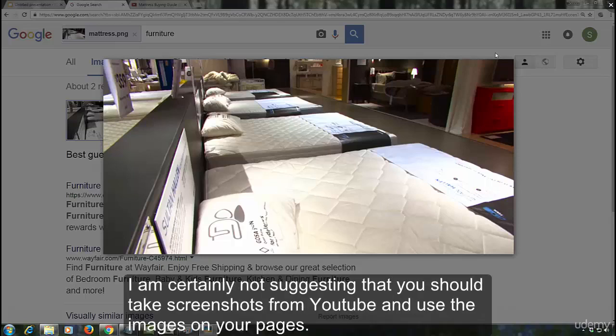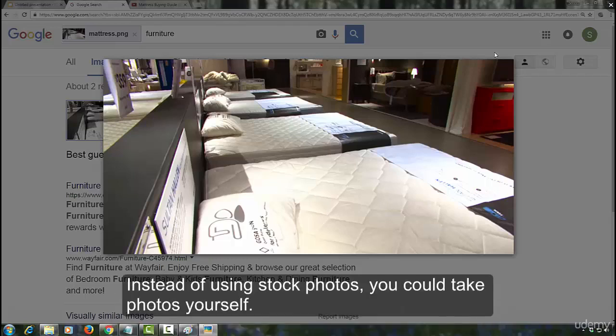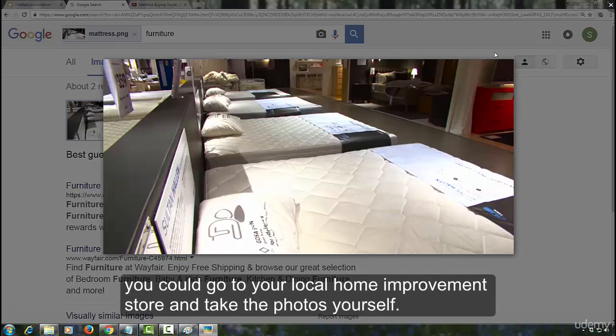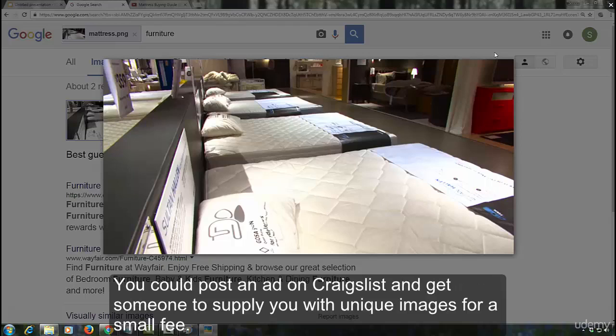I am certainly not suggesting that you should take screenshots from YouTube and use the images on your pages — that might not be a good thing to do. I just did this to demonstrate what a unique image is and how to ascertain whether an image is unique or not. Instead of using stock photos, you could take photos yourself. For instance, if you wanted several unique images of mattresses, you could go to your local home improvement store and take the photos yourself, or you could hire someone else to do that for you. You could post an ad on Craigslist and get someone to supply you with unique images for a small fee.